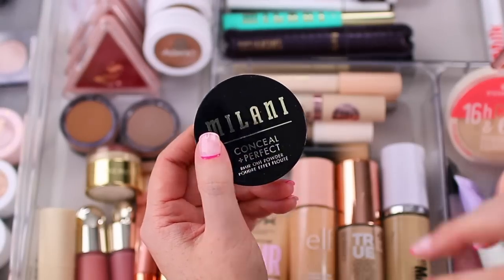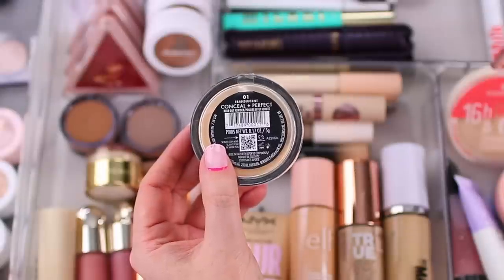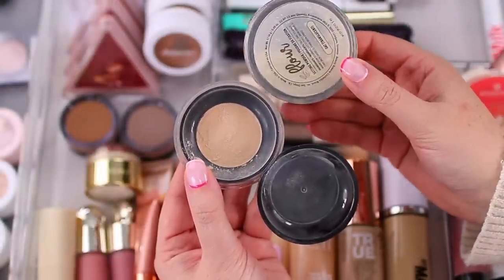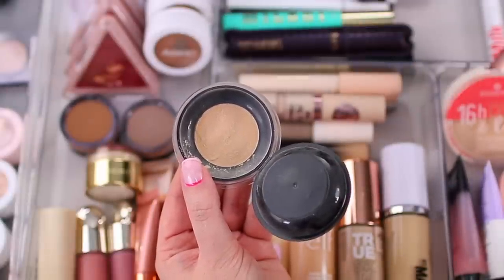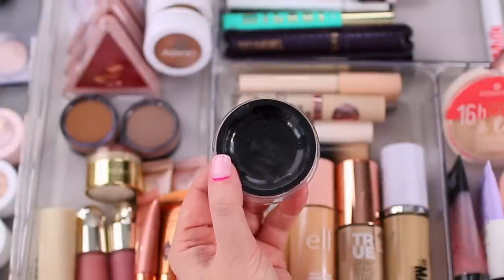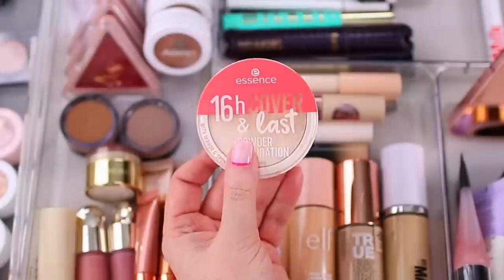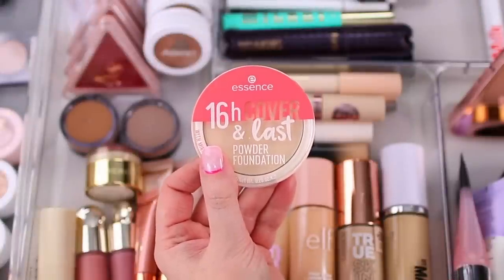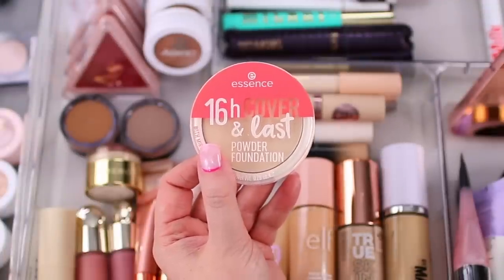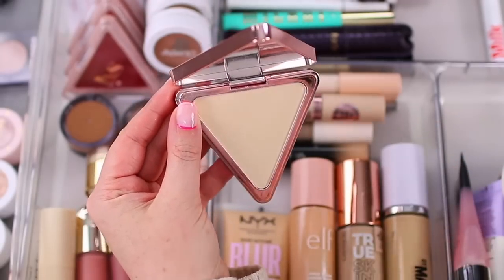I also have the Milani Conceal and Perfect Blur Out Powder. The formula is so good — it gives my skin a very smooth finish — but it runs a little dark for my skin compared to the powders I normally reach for, so it'll probably be more ideal in the summertime. I still reach for it occasionally, using a large fluffy brush with a small amount. I also have the Essence 16 Hour Cover and Last Powder Foundation for days I want a powder foundation or extra coverage, and the LYS Beauty Translucent Powder, which is always one of my favorites.